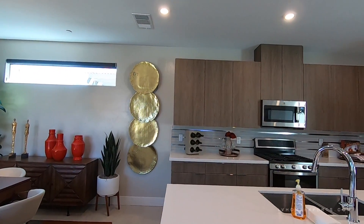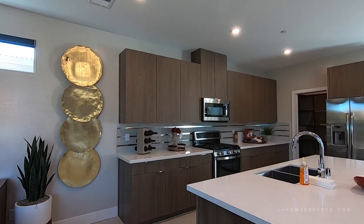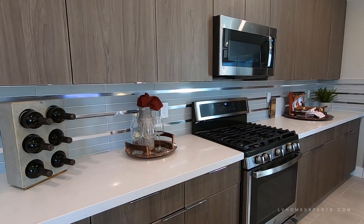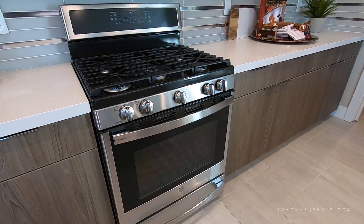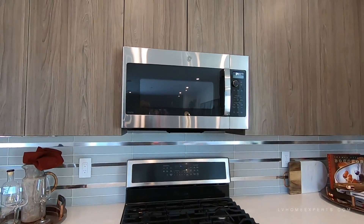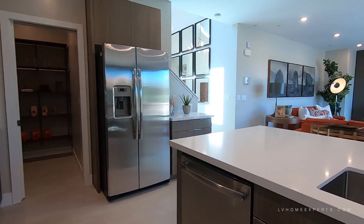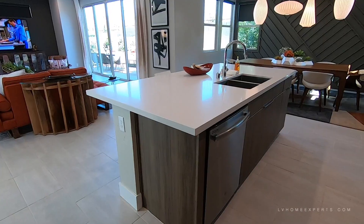It does come with thermofoil cabinets — that's what these are — however you're not going to get this exact one; this is a higher level that costs more. You get quartz countertops and the standard four-inch backsplash. Here are the GE appliances — I believe these are the standard ones that come with it. You do have an upgrade to go all the way up to the Café version, which is just below Monogram, their elite series. Note these are not soft-close cabinets on this one.